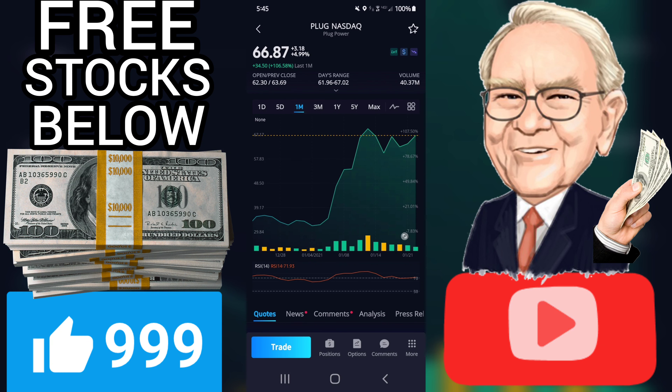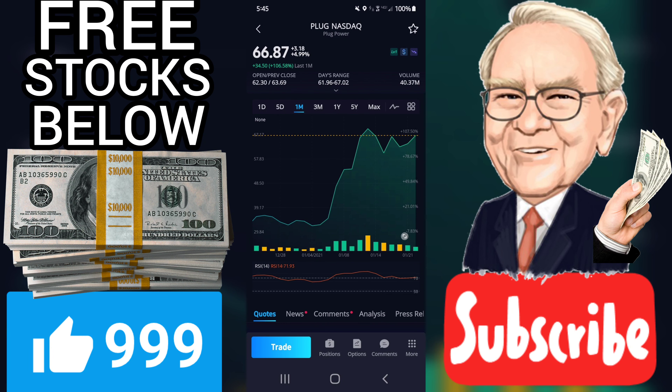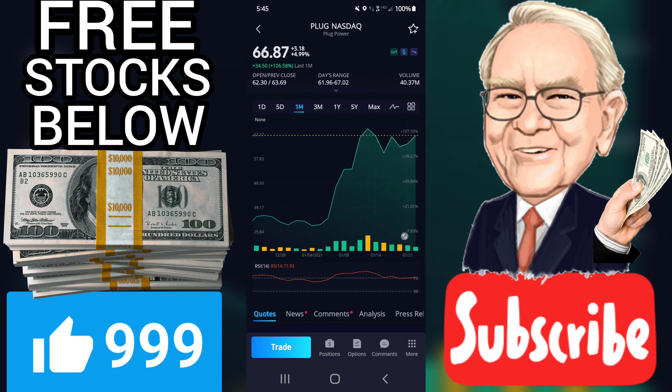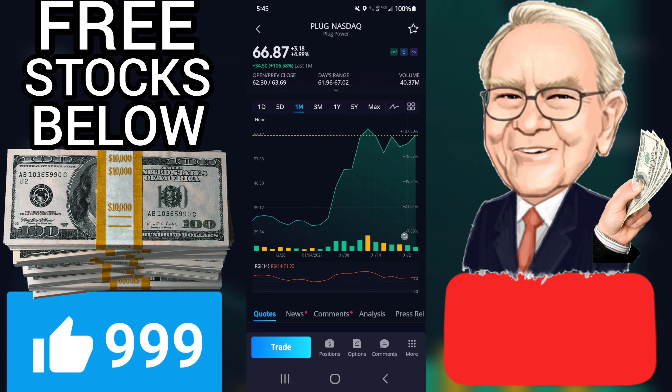Volume fell during the last trading day despite gaining prices. This causes a divergence between volume and price and it may be an early warning. The stock should be watched closely. Some negative signals were issued as well, and these may have some influence on the near short-term development. A sell signal was issued from a pivot top point on Wednesday, January 13, 2021, and so far it has fallen minus 3.78%. Further fall is indicated until a new bottom pivot has been found.